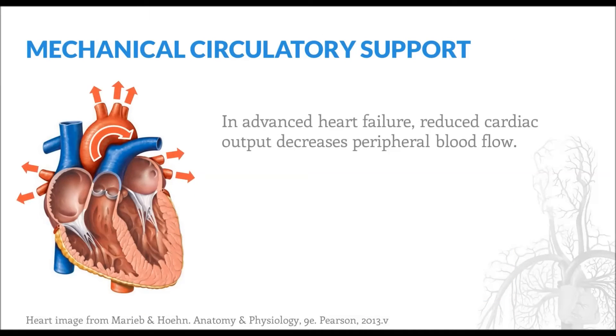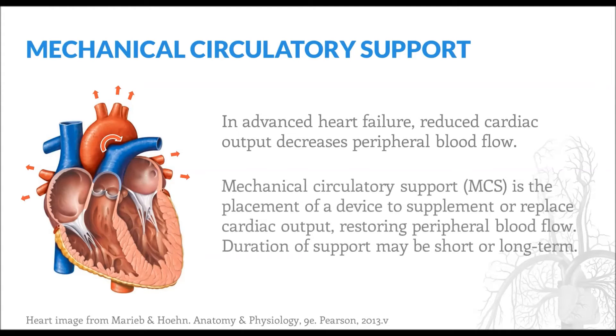In advanced heart failure, reduced cardiac output results in decreased blood flow to vital organs like the brain, lungs, liver, and kidneys. In severe cases, irreversible organ damage and even death may occur. Mechanical circulatory support is the placement of a device to supplement or replace cardiac output, thereby restoring peripheral blood flow. A number of different devices have been developed for this purpose and we'll look at a few of them shortly.